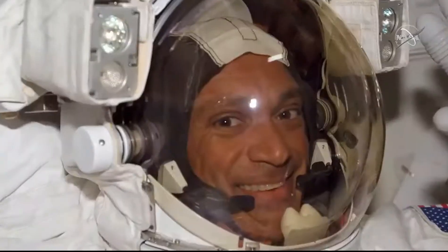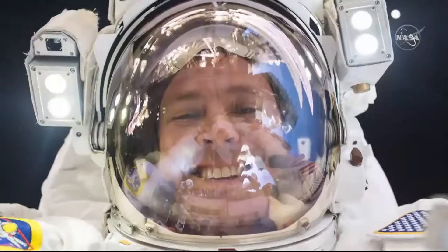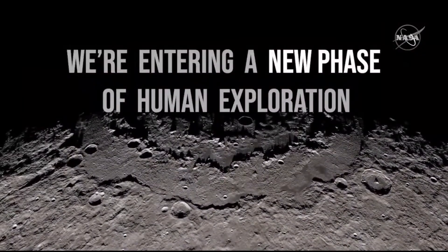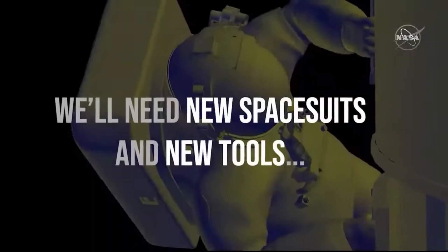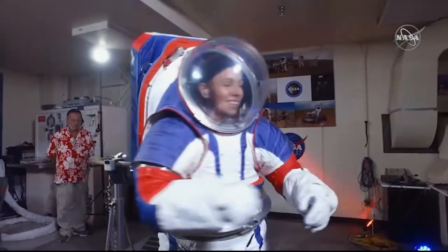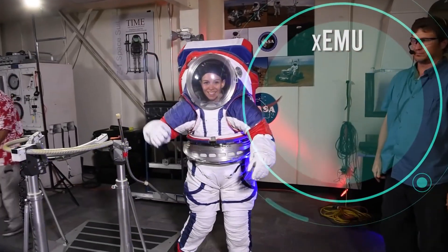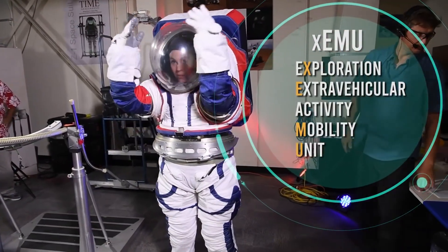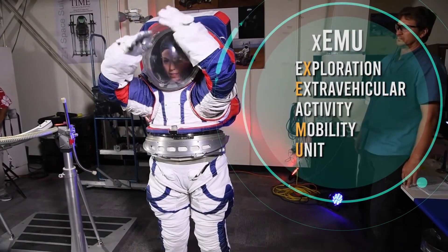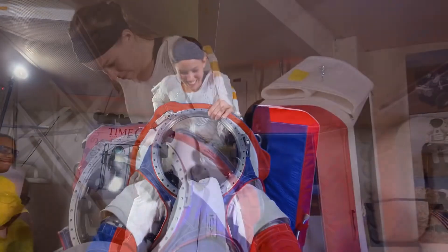They've been trying to replace these for a long time. The XEMU program started during the Constellation era, and that was the one you saw at the big 2019 presentation with a wonderfully happy engineer inside the suit showing it off. I felt so much joy for that individual showing off their hard work and walking around in this monster spacesuit.